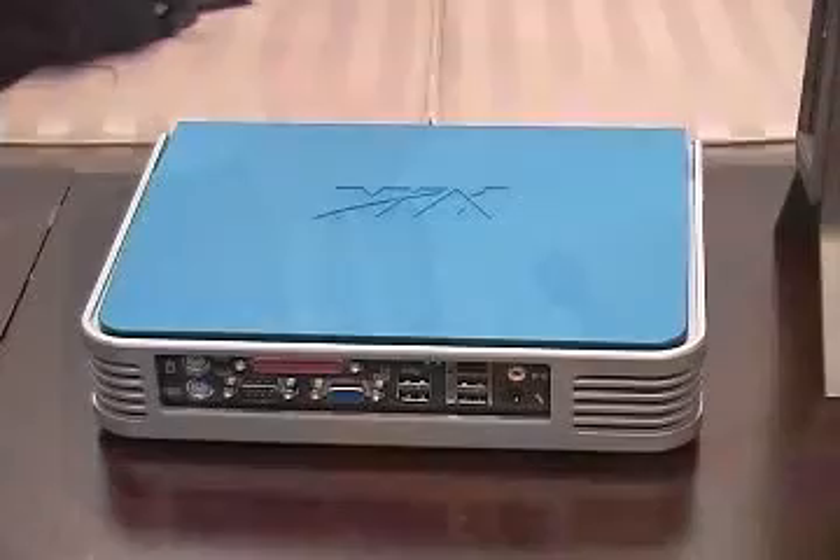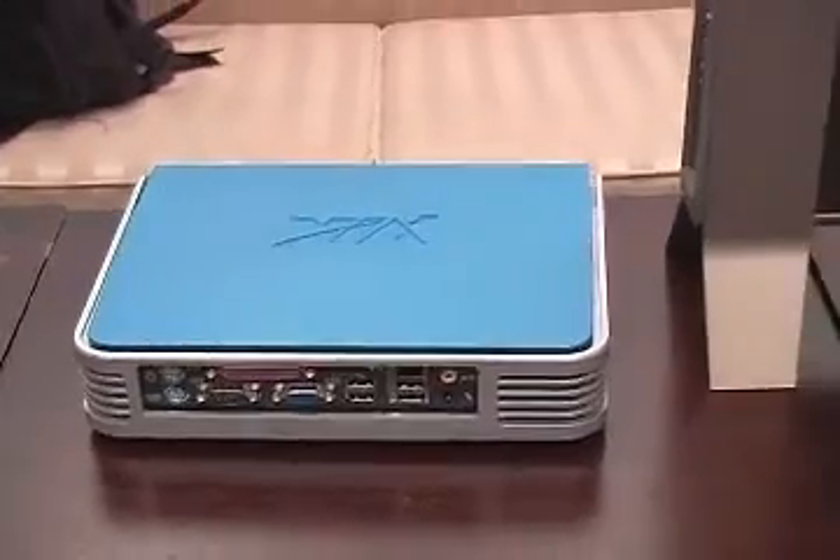Hey Richard, good to see you. You guys had some exciting announcements this morning. Can you tell us a little bit about them? This is the new ViaVogue mini PC reference design that we showed off for the first time this morning. This is a very small mini PC, but what's unique about it is that you can pretty much choose whatever you want it to look like.